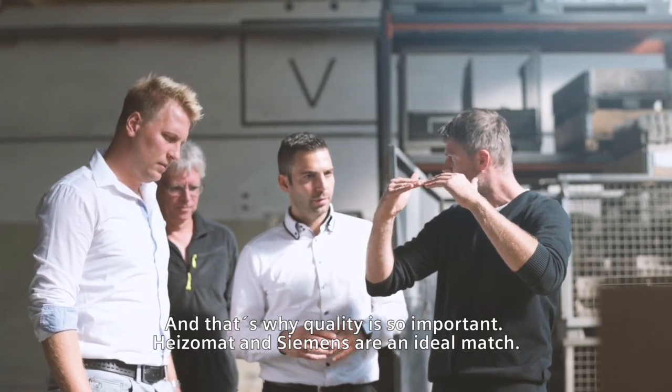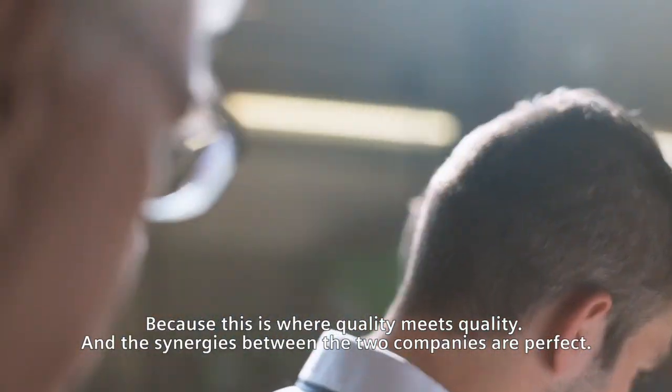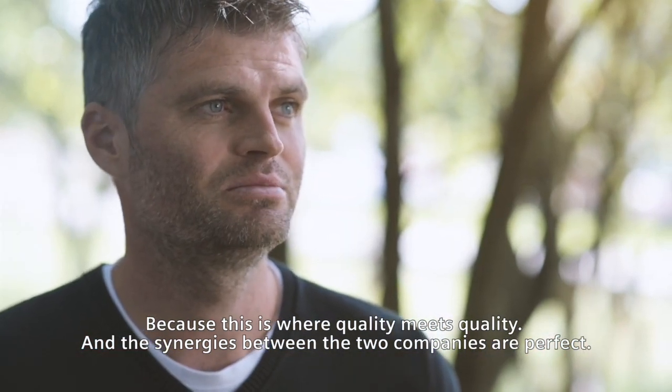Heizomat and Siemens are an ideal match, because this is where quality meets quality, and the synergies between the two companies are perfect.